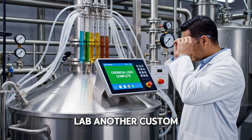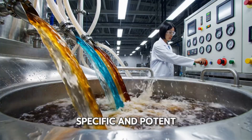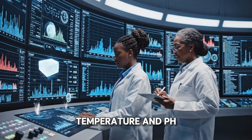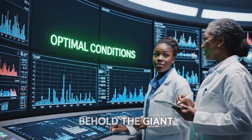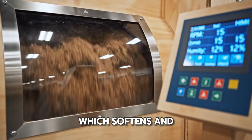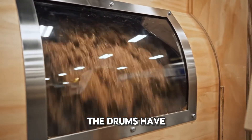Elsewhere in the lab, another custom blend is prepared. Each color and chemical plays a specific and potent role. In the control room, temperature and pH are optimal — the screen flashes optimal conditions. Behold the giant wooden drums, used for tumbling hides in the chemical brew, which softens and preserves the leather. Uniform mix achieved. The drums have done their job.